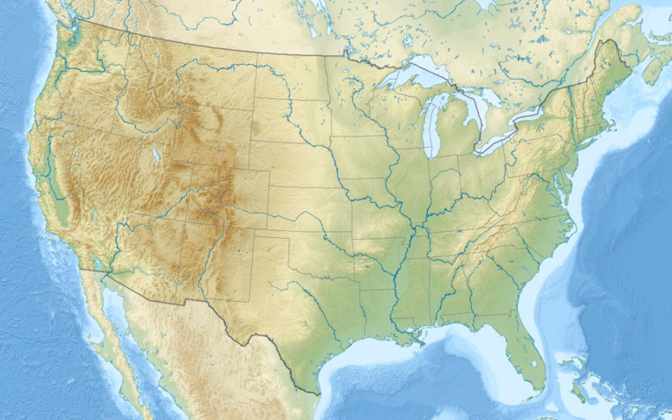The forest lies in parts of 13 counties. In descending order of land area, they are Lewis and Clark, Marr, Judith Basin, Teton, Cascade, Pondera, Fergus, Wheatland, Chateau, Glacier, Golden Valley, Sweet Grass, and Park counties.